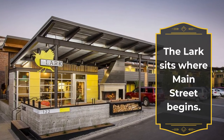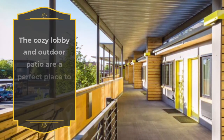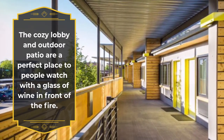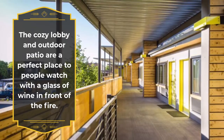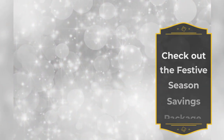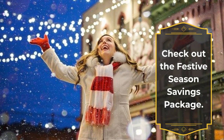The Lark sits where Main Street begins. The cozy lobby and outdoor patio are a perfect place to people watch with a glass of wine in front of the fire. Check out the festive season savings package.